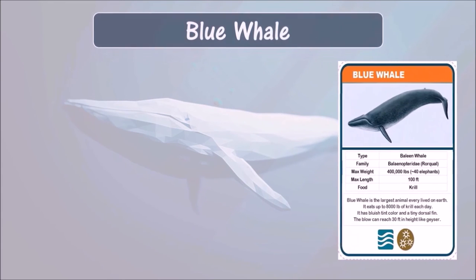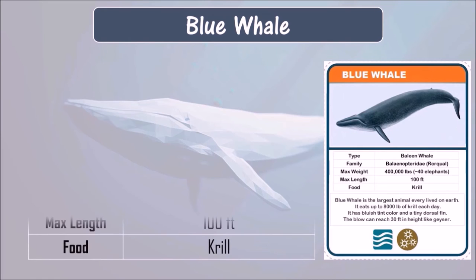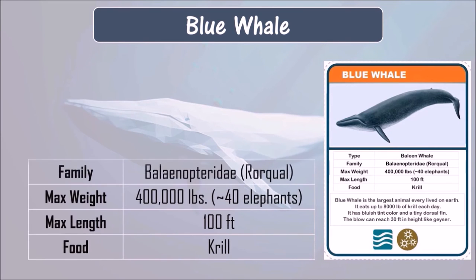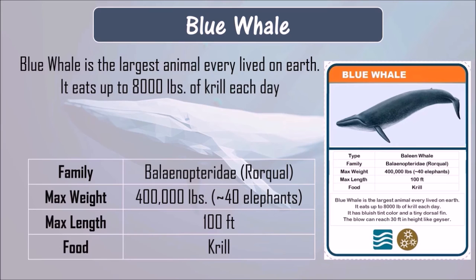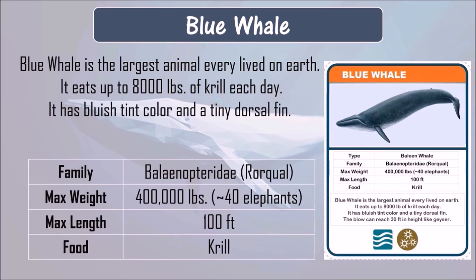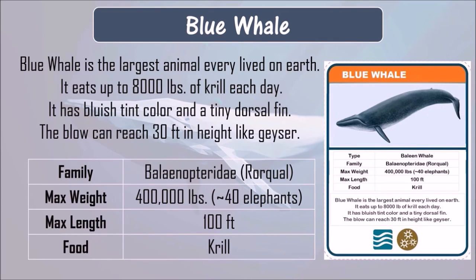Blue whale. The blue whale's main food is krill. It can grow up to 100 feet in length and can weigh 400,000 pounds. The blue whale is the largest animal ever to have lived on Earth. It eats up to 8,000 pounds of krill each day. It has a bluish tint color and a tiny dorsal fin. The blow can reach up to 30 feet in height, like a geyser.